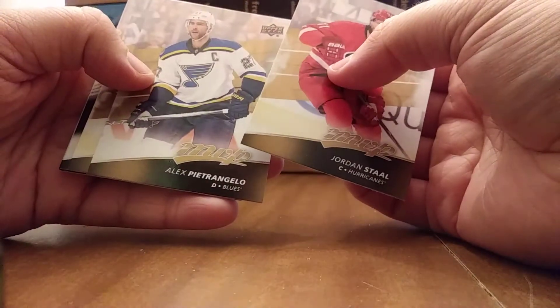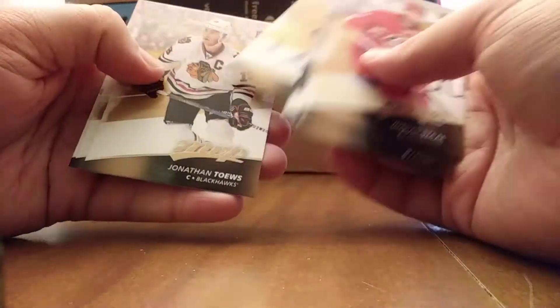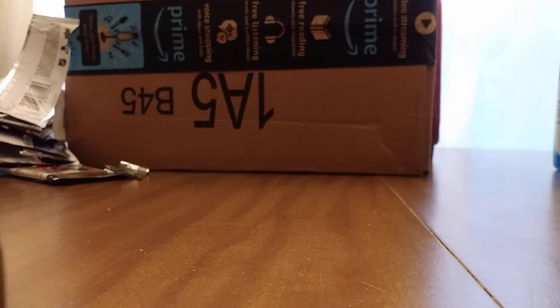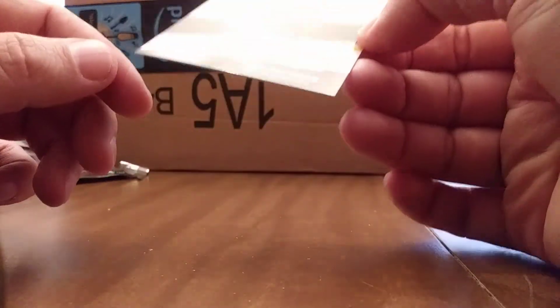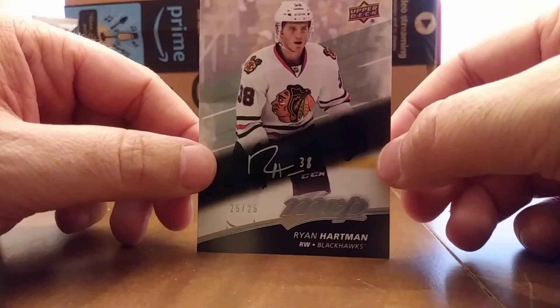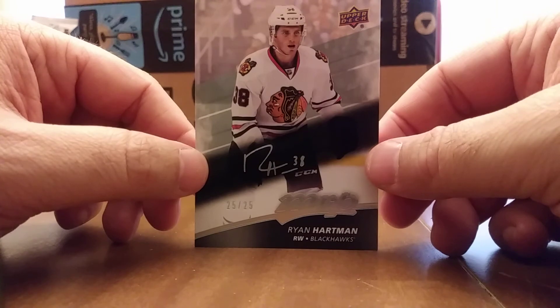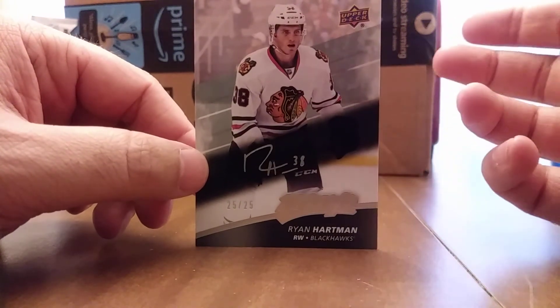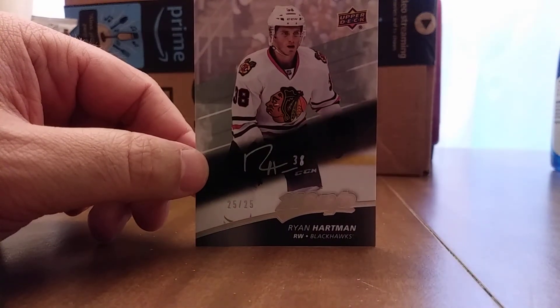Last pack — I don't think we're going to beat that numbered /25. Silver script of Duncan Keith. Roman Josi, Jonathan Toews, Shane Doan, John Klingberg. Ryan Hartman is pretty sweet — I'm happy about that. You can't really tell from the video quality but it does have like a blue, almost holographic quality to the foil. I'm expecting a tin of 2016-17 Series 1 Upper Deck Hockey — that should come in the next couple of days and I'll bust that open. Thank you very much for watching, have a good one.